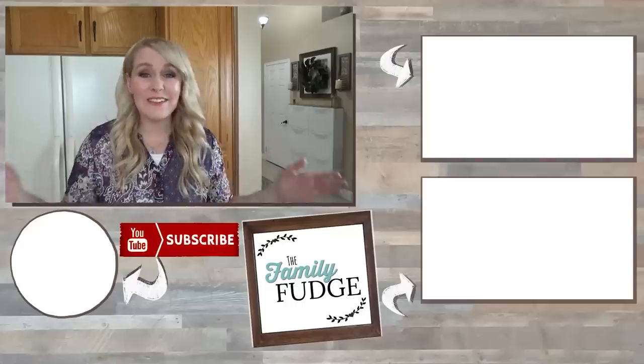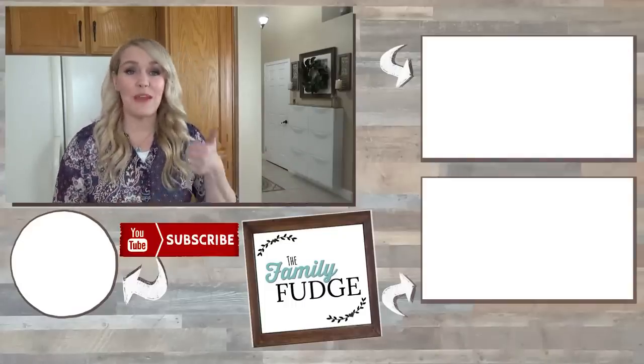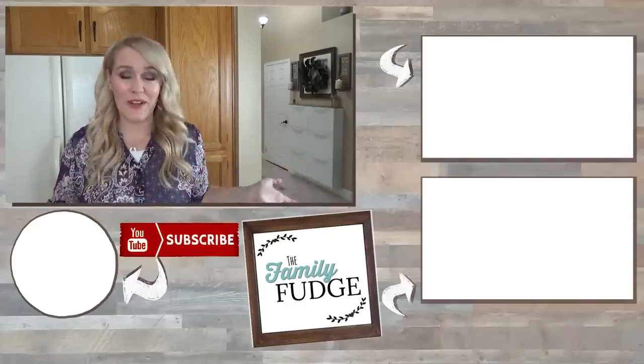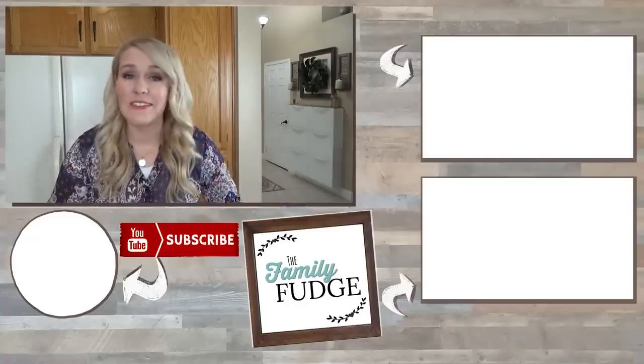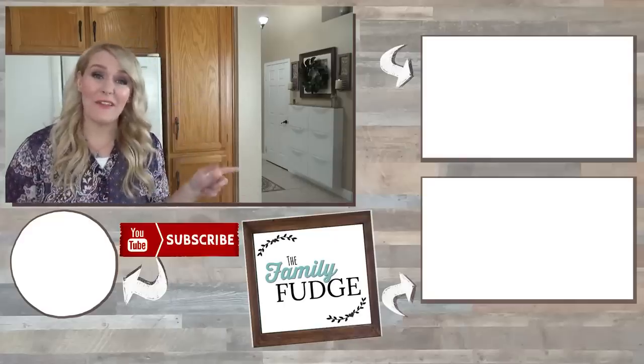Thank you so much for joining me today. If you liked this video, don't forget to give it a big thumbs up and subscribe if you're not already. If you'd like to see more videos from me, you can click on the link up here or down there. Thank you so much for watching and I'll see you next time.